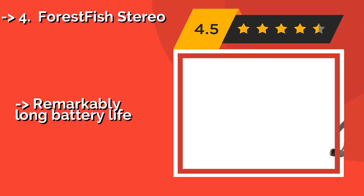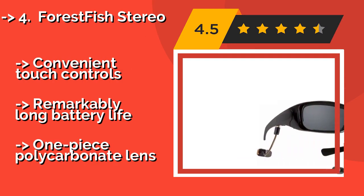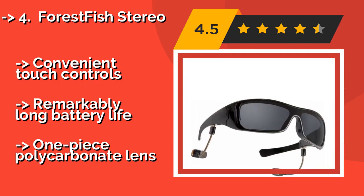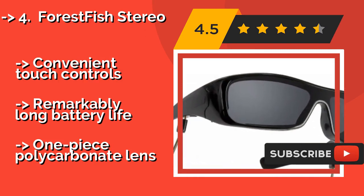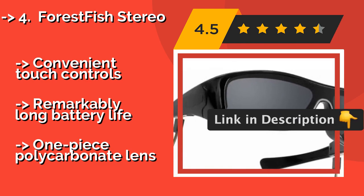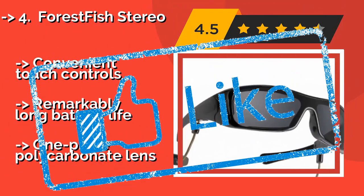The Forest Fish Stereo, around $33, are a reasonably priced option that deliver entertainment on-the-go without sacrificing sound quality or clarity. They are light as a feather, and their curved design fits well on most face shapes and sizes. Convenient touch controls and remarkably long battery life. But they have a one-piece polycarbonate lens.